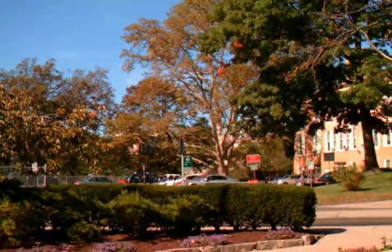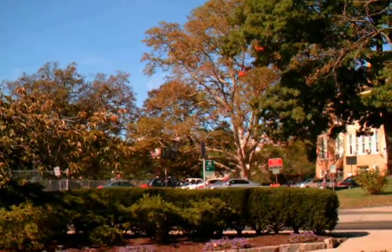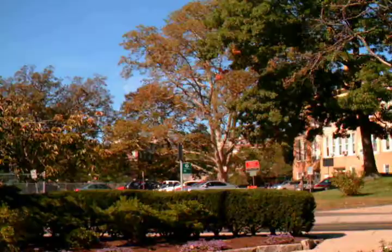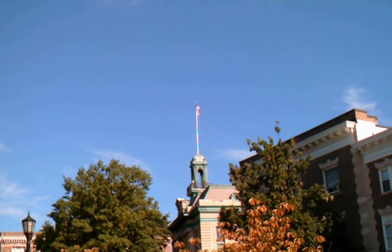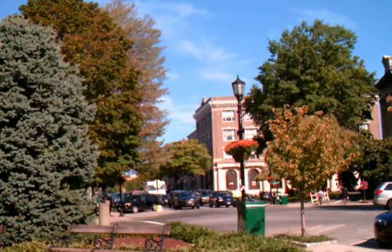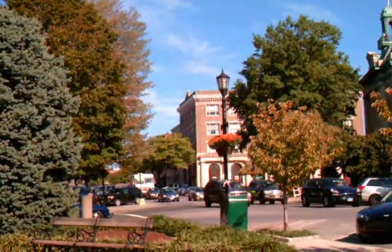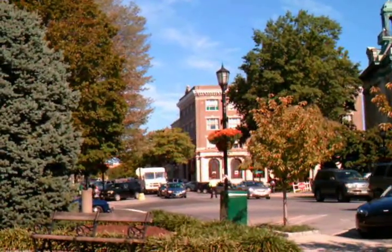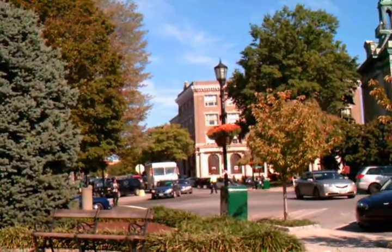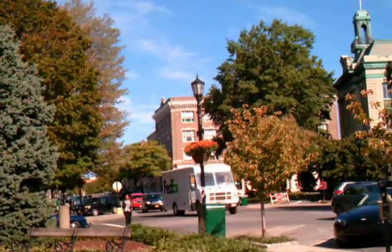That's the Town Hall over there. I don't know if you can zoom this or not. There's not too much traffic today. There's a better view of the Post Office. It's dark in here though.